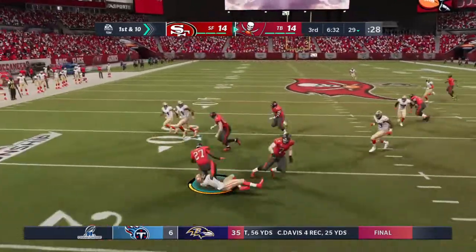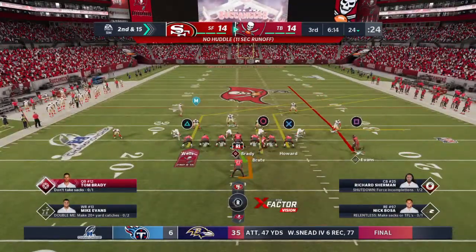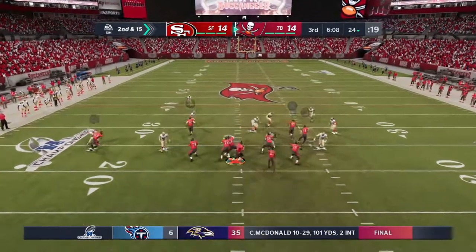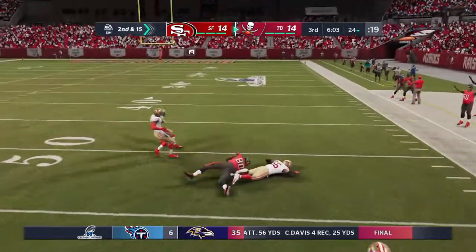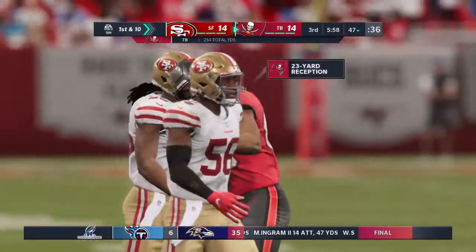First and ten at the 29-yard line. Now they'll toss to Jones running left, and he will lose yardage, backed up to the 24 — a loss of five, bringing up second and ten back at the 24-yard line. Brady throws and it's caught by Howard. They work it well off the field across the 45 — 23 yards on the pickup.